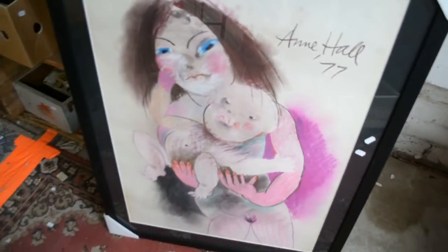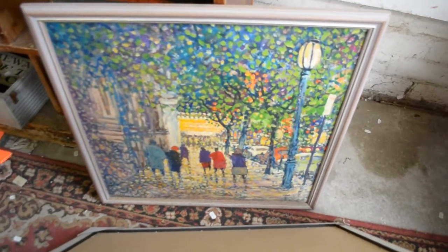Nice little Anne Hall pastel there — reminds me a little bit of a John Percival. Good little John Riddell oil there, looks to be Collins Street.